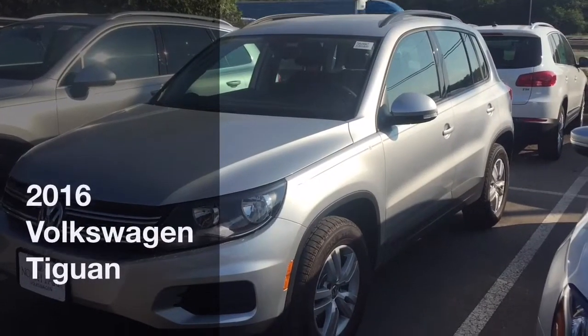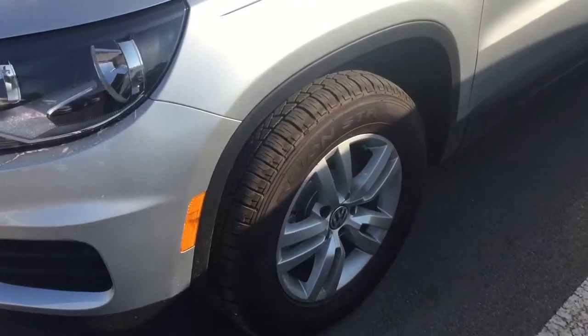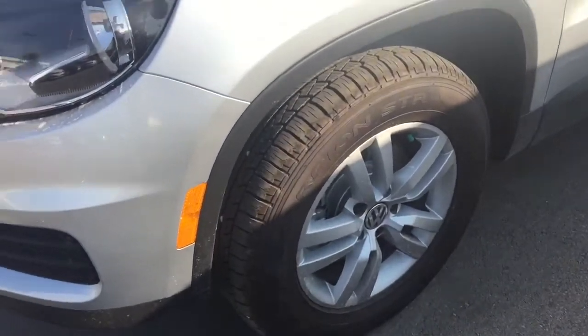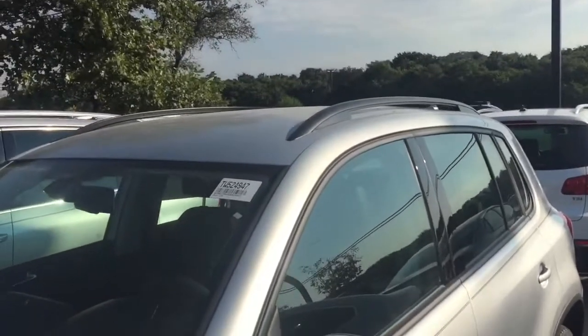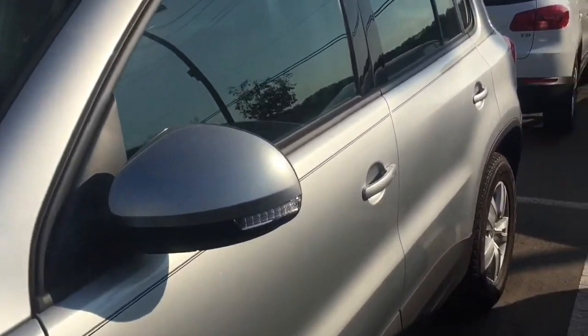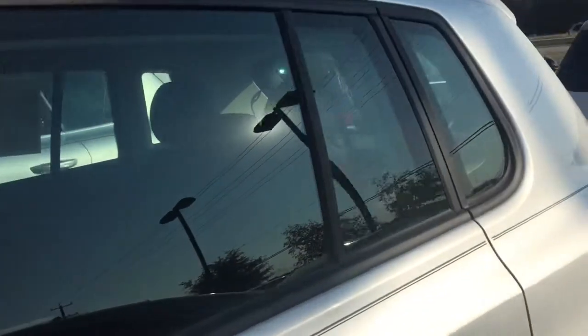This is the 2016 Tiguan S. To start going over some of the features, you're going to have alloy wheels, halogen headlamps, and black roof rails right here. The vehicle has 200 horsepower, 207 on the torque, and it is turbocharged.